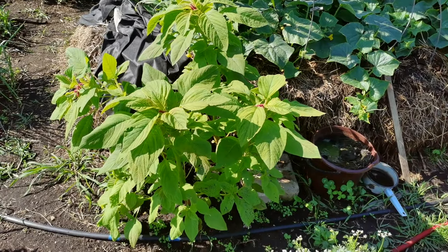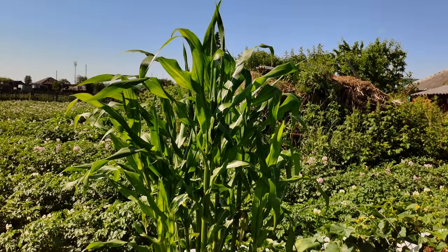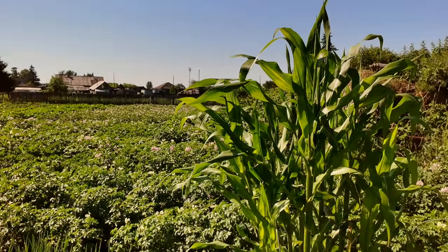Вот так вот уже разросся амарант — здесь всего четыре растения, вот такой он уже стал высокий. И кукуруза тоже вот такая уже большущая вымахала. Скоро, наверное, зацветёт, и будут формироваться початки.